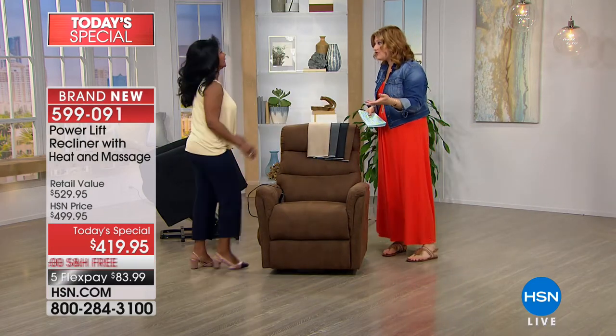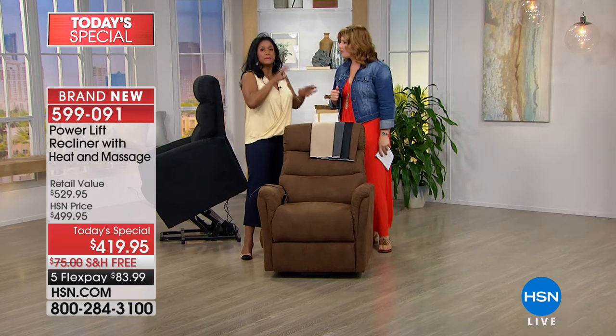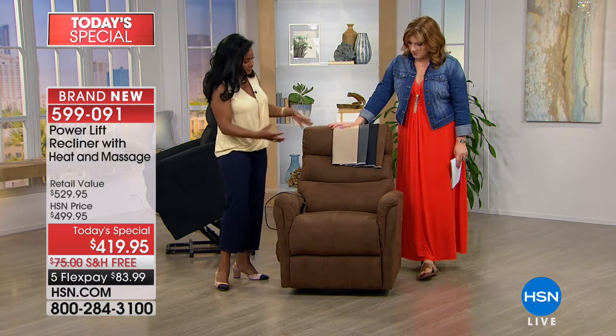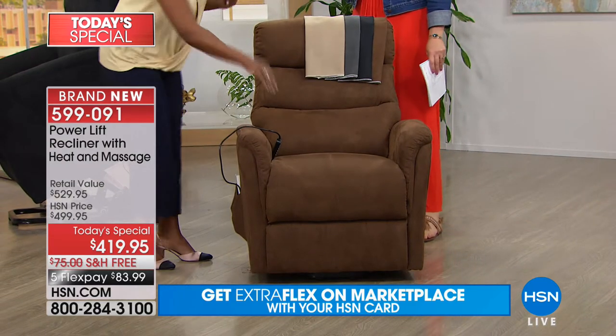People were telling me all morning they would pay $1,000 for a lift chair that didn't have heat or massage. I'm Alexandra Baker, your home BFF. You might be asking, what is a lift chair? A lift chair looks just like a recliner. Ours happens to be gorgeously upholstered in microfiber, which makes it look like suede. I would never know this is a lift chair — you would not know.